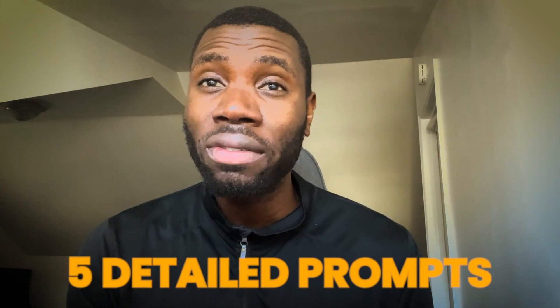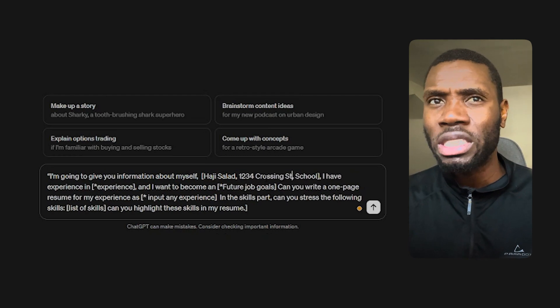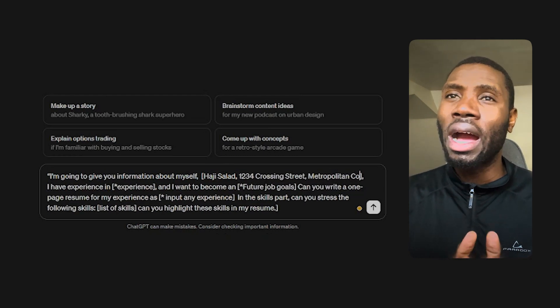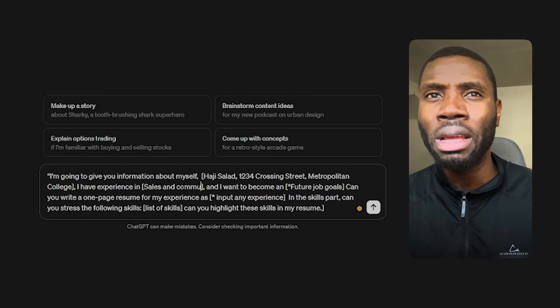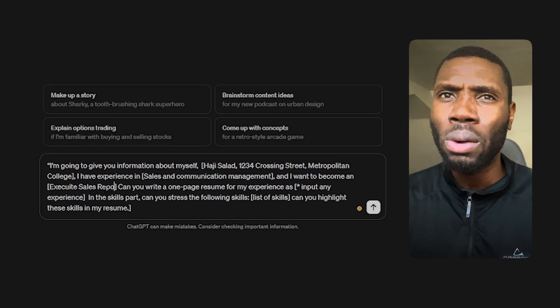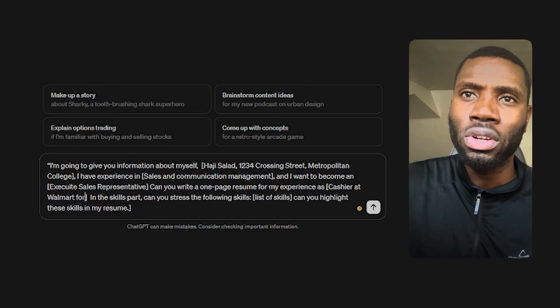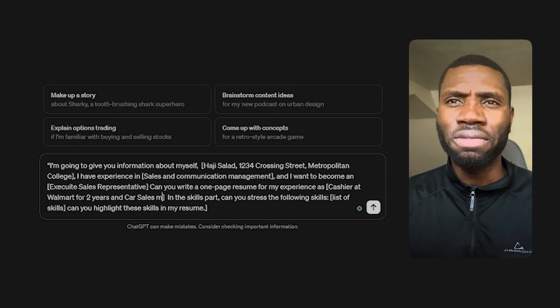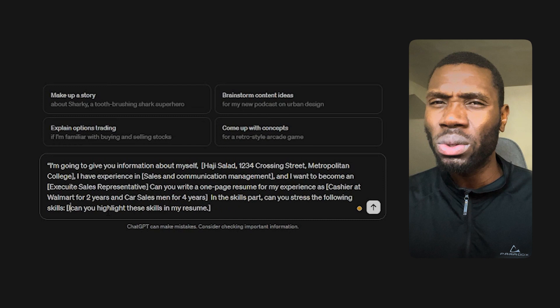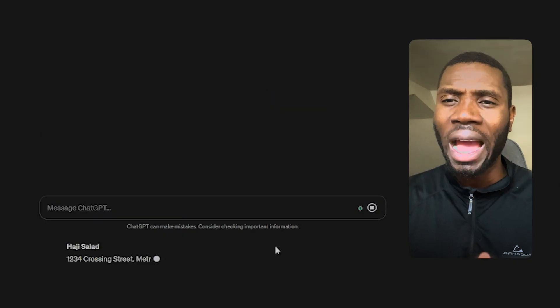We will give ChatGPT five detailed prompts to build your resume from top to bottom. You can follow this recipe to build your own resume. Prompt number one will focus on building your personal career information, which will be at the top of your resume. Type in the ChatGPT box: I'm going to give you information about myself — your name, address, school, short summary of experience, and any job goals. Then ask ChatGPT to write a one-page resume for any job title, including X amount of years of work. In the skills part, stress relevant skills like communication, data management, or sales so that ChatGPT can highlight them in your resume.